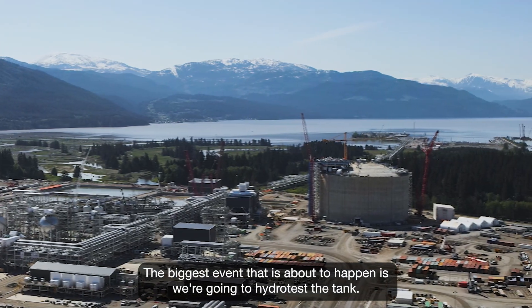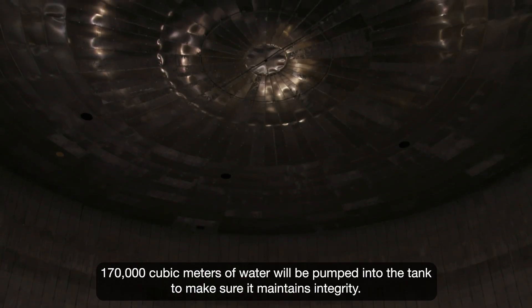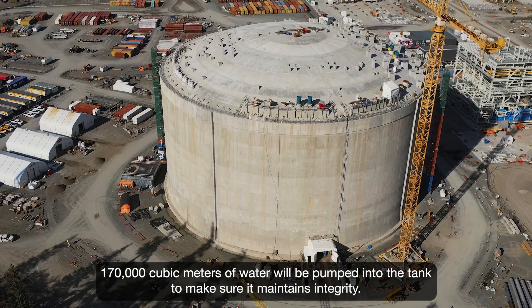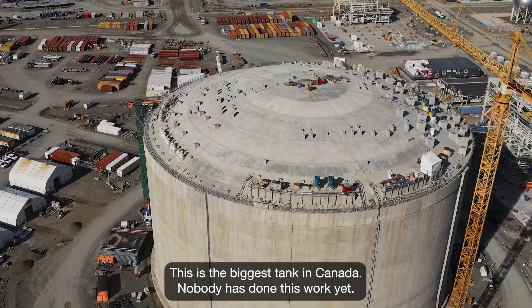The biggest event that is about to happen is that we're going to hydro test the tank. 170,000 cubic meters of water will be pumped into the tank to make sure it maintains integrity. This is a massive event. This is the biggest tank in Canada. Nobody has done this work yet.